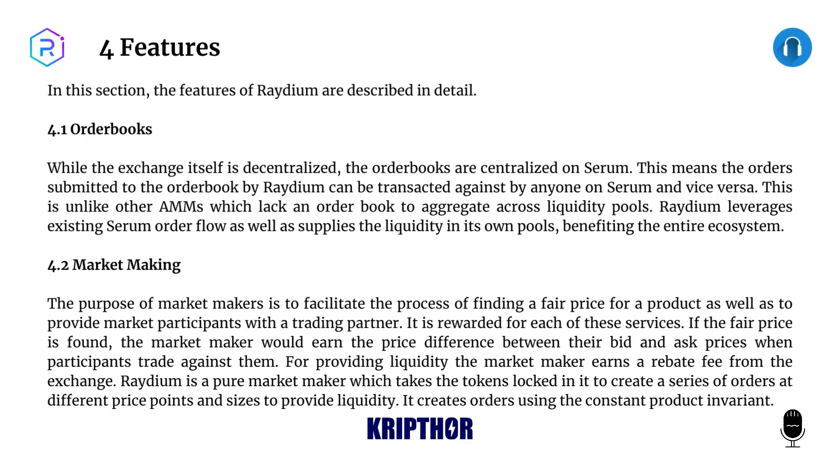4.2: Market Making. The purpose of market makers is to facilitate the process of finding a fair price for a product as well as to provide market participants with a trading partner. It is rewarded for each of these services: if the fair price is found, the market maker earns the price difference between their bid and ask prices when participants trade against them. For providing liquidity, the market maker earns a rebate fee from the exchange.